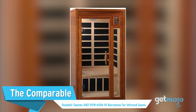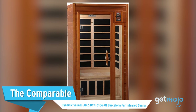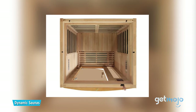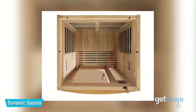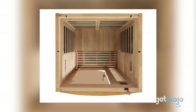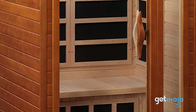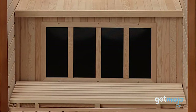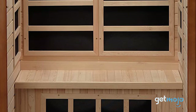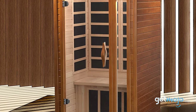The Comparable Dynamic Sauna's AMZ-DYN610601 Barcelona Far-Infrared Sauna. This model offers a similar appeal to the J&H Lifestyle model, albeit with a greater emphasis on eco-friendliness, as well as offering a range of luxurious and convenient features like interior and exterior touchpad controls and even a magazine rack. It's also constructed of reforested Canadian hemlock wood and uses carbon heating panels rather than ceramic tubes for added efficiency. It's priced at around $1,100.